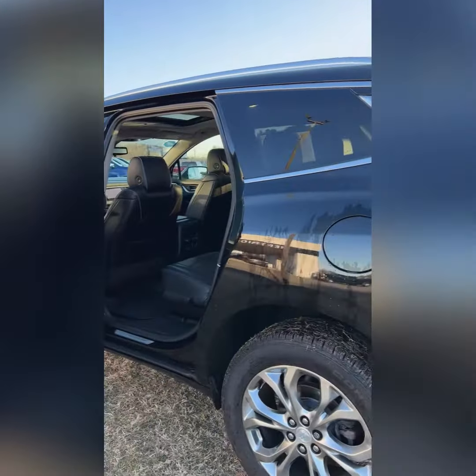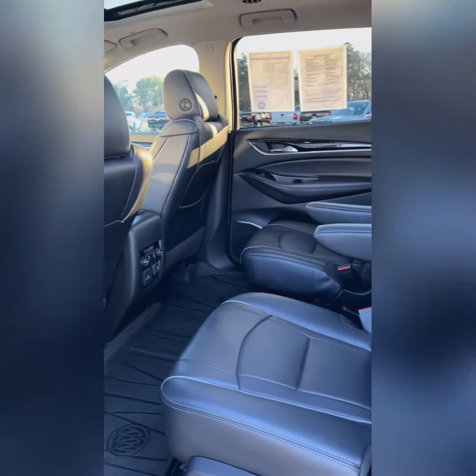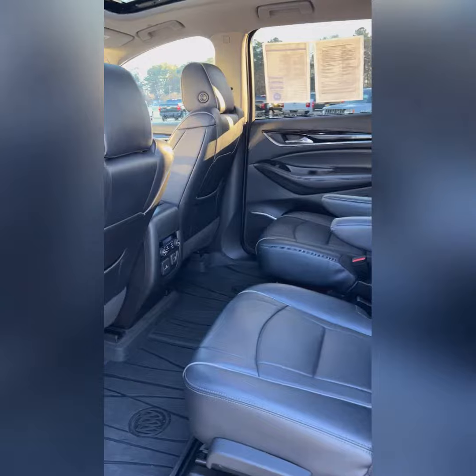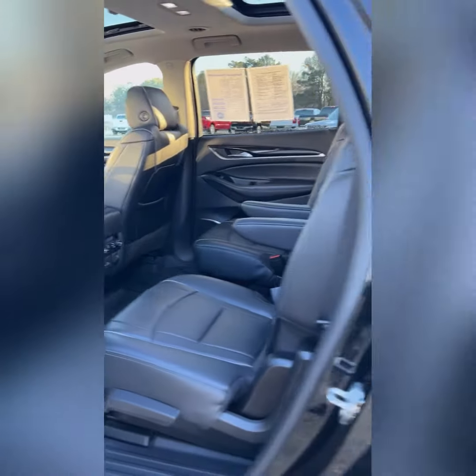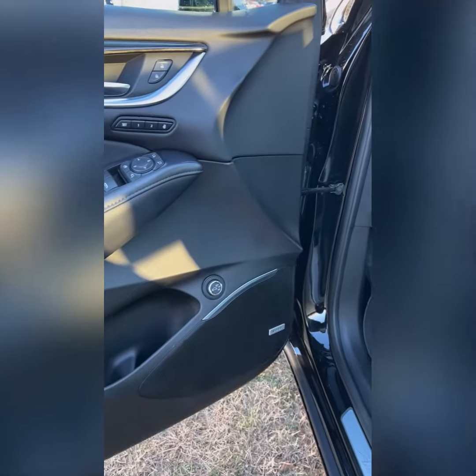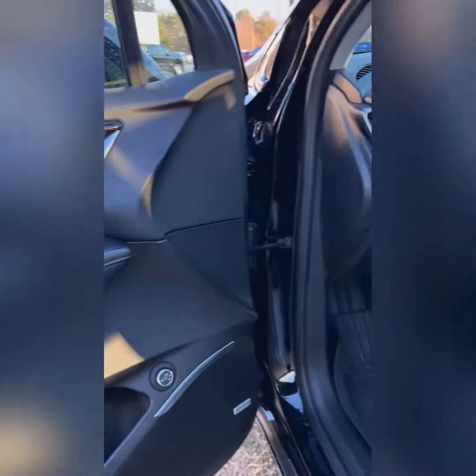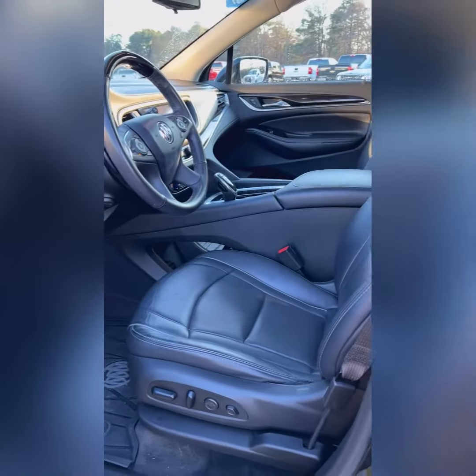In the second row, you're going to find that the vehicle features captain's chairs, so there's a separation between the kids in the back. This one comes with a Bose sound system of course, and memory seats. Power seats on both sides, including massage seats.